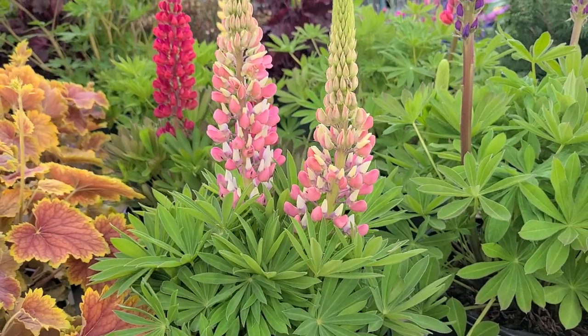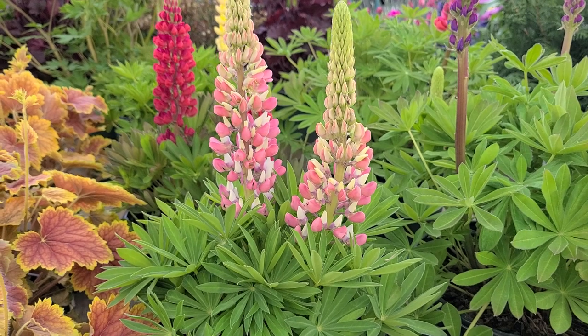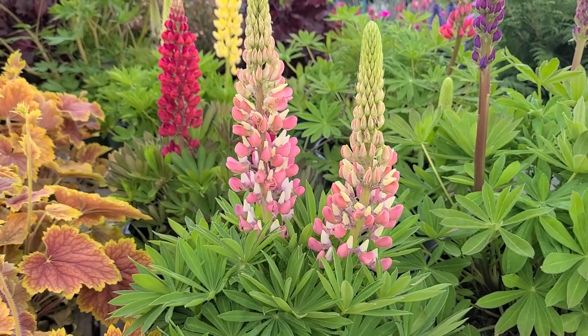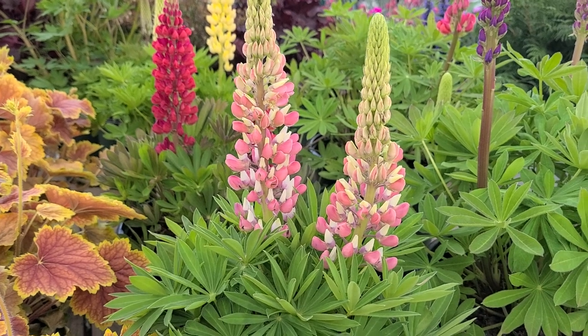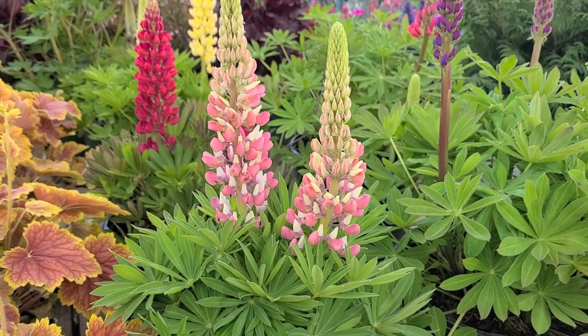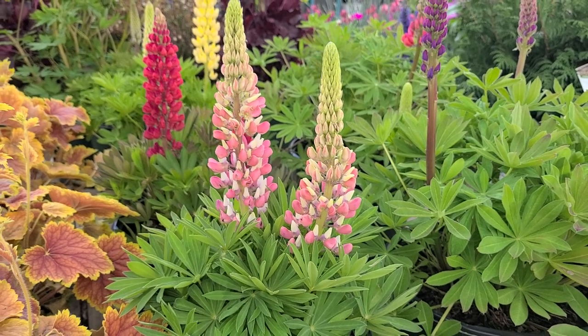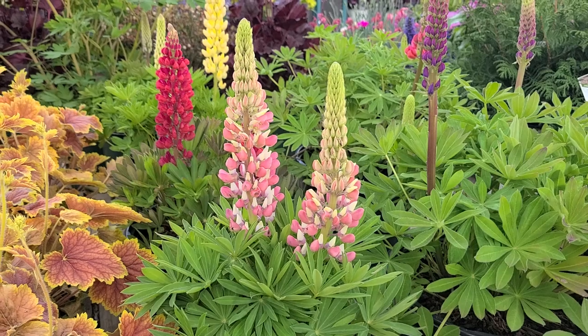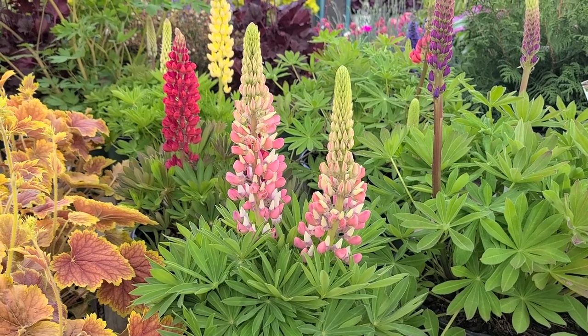Beautiful for putting into arrangements, they make wonderful cut flowers, and of course they're deliciously fragrant too — I love the smell of lupins. These would also make nice plants to put into a container if you wanted to bring a little bit of color and brightness onto a deck, a patio, or a swimming pool area.